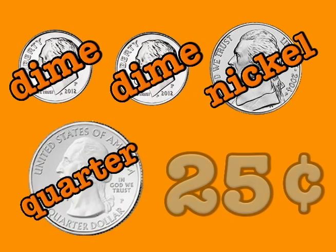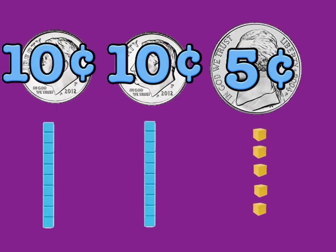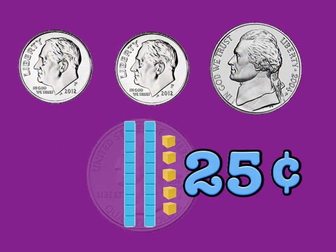Two dimes and a nickel, they make a quarter, that's twenty-five cents, just like a lotto. Two dimes and a nickel, they make a quarter, that's twenty-five cents, just like a lotto.